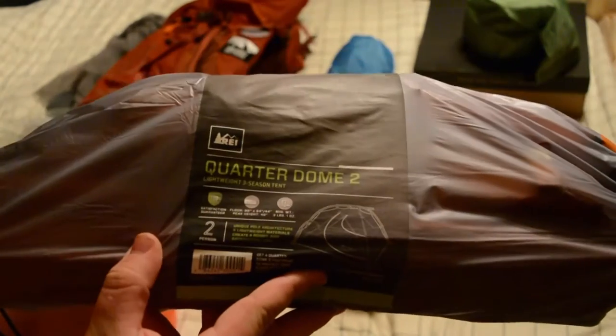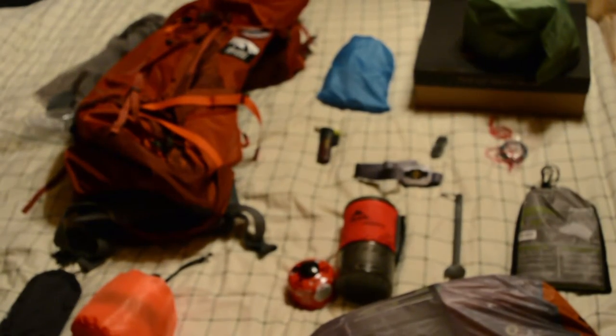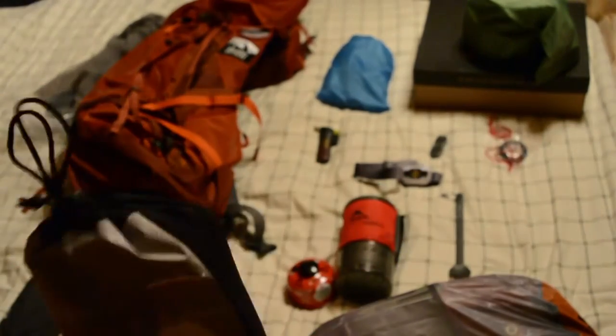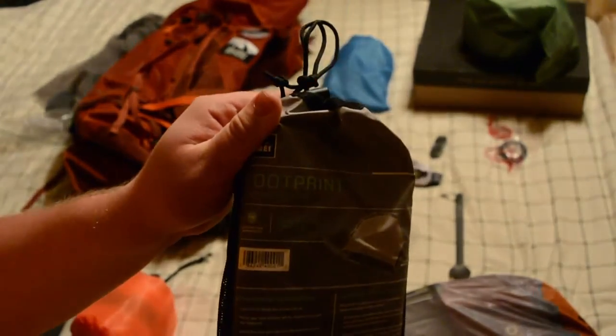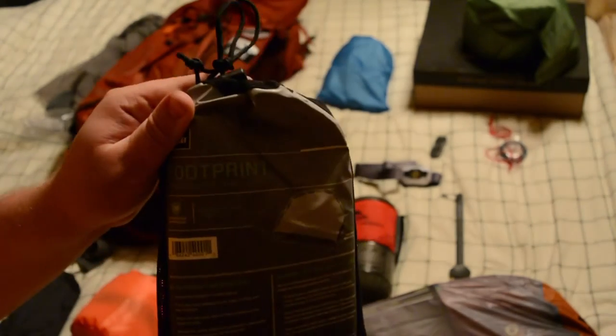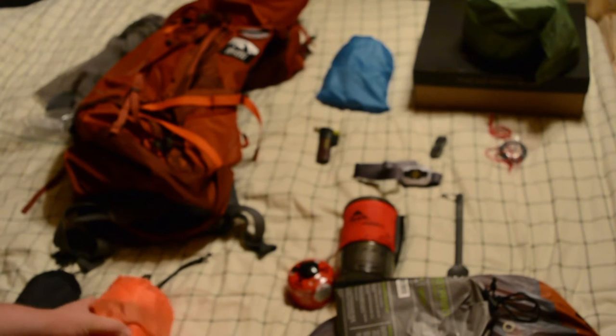For my tent I'm using the REI Quarter Dome 2. I like the two-person tent — it's lightweight, basically a very similar design to the Big Agnes Fly Creek UL2, just not $400. And then the comparable Quarter Dome 2 footprint.